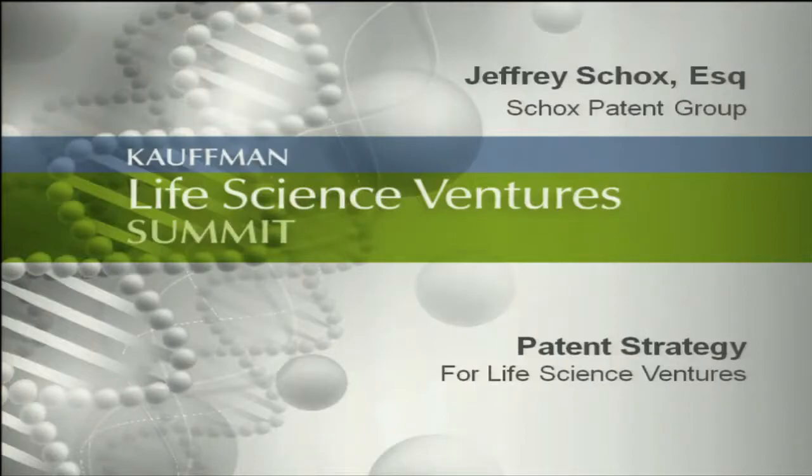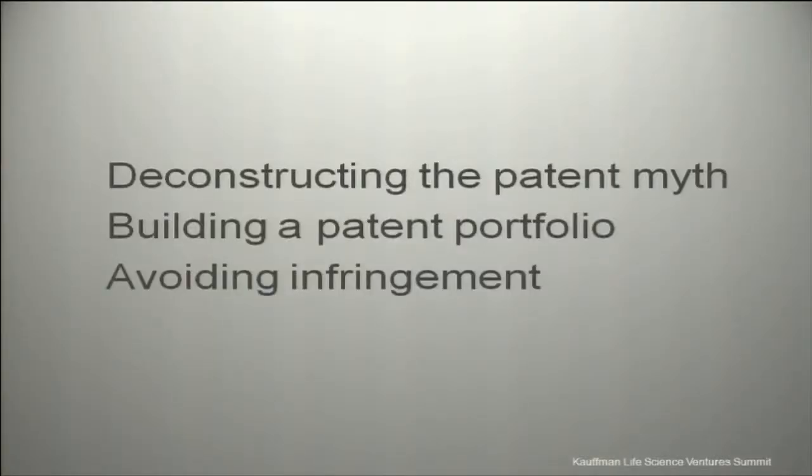My background is mechanical, electrical, and software — not bio or pharma — so I'll be speaking to about three-quarters of you today. I'm not going to hit therapeutics particularly hard because that's not my background. I'm going to talk about three major topics: deconstructing the biggest myth, building a patent portfolio, and avoiding infringement. You'll be voting and answering questions using the clicker in front of you.